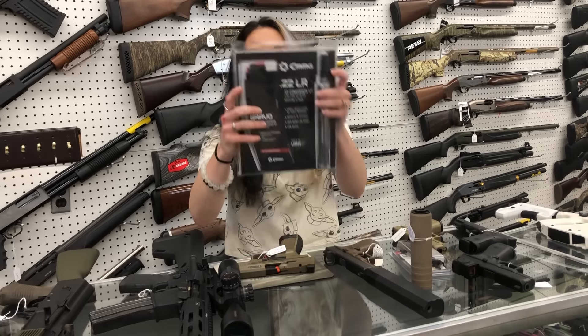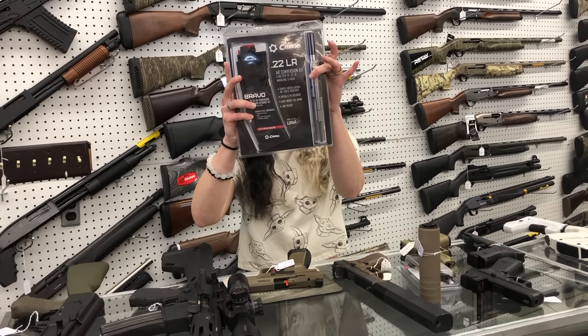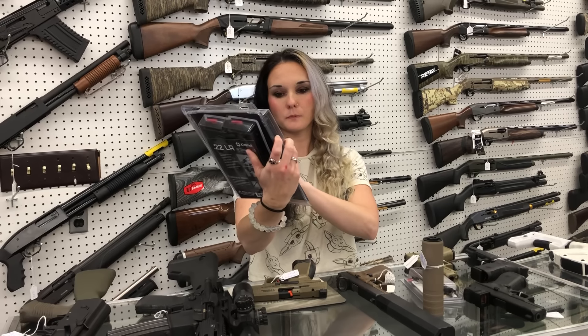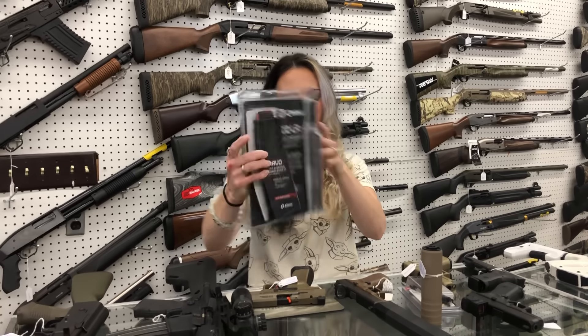For our new stuff — CMMG 22 conversion kits for the ARs. They are going to be $190. That comes with a 25-round magazine.